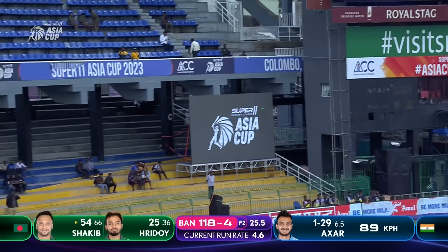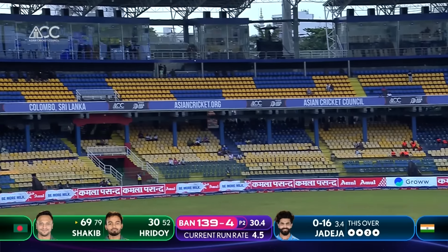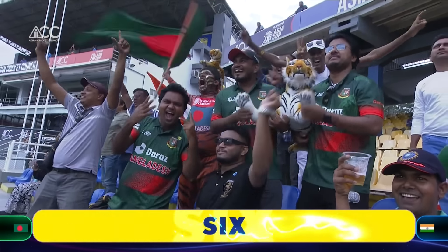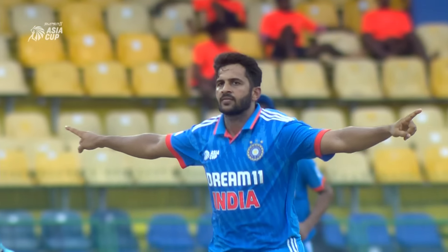That's another one — and that's a huge one. Big shot, and that will fly all the way again. Then, straight after a drinks break — it always happens — Chahal gets the wicket with a change of angle. A little inside edge and the captain has to go.